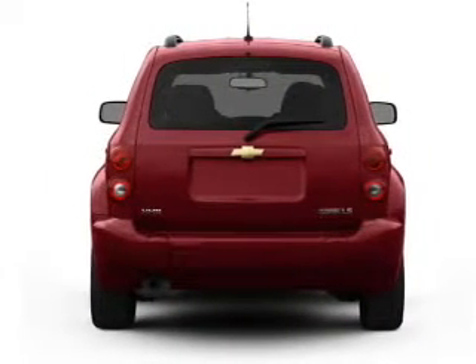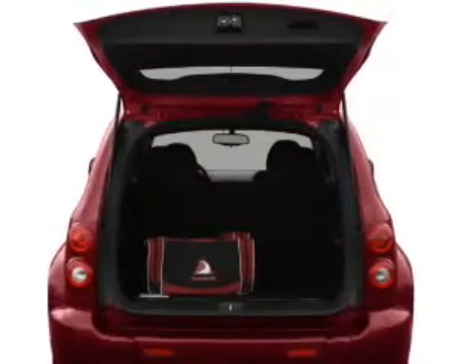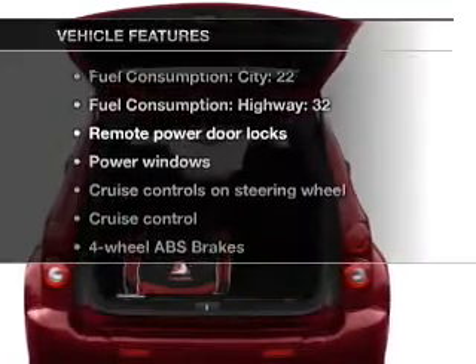Premium wheels lend a distinctive appearance. The anti-lock braking system will help deliver you safely to your destination. Plus, enjoy these notable features that are included in this vehicle: air conditioning,